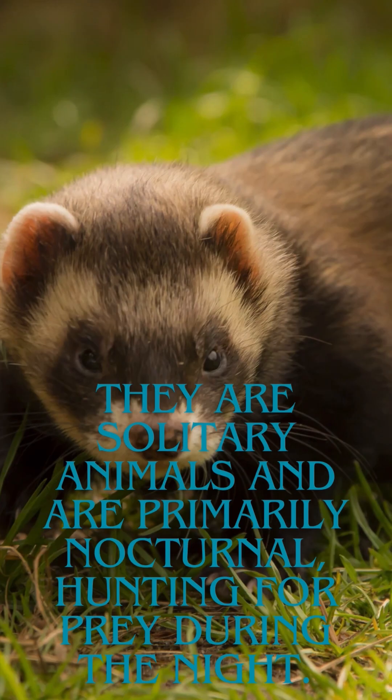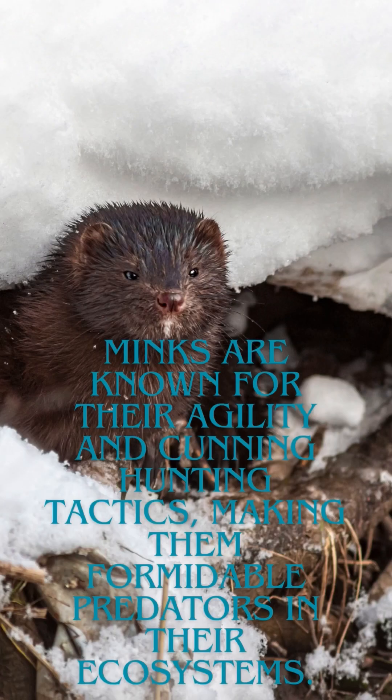They are solitary animals and are primarily nocturnal, hunting for prey during the night. Minks are known for their agility and cunning hunting tactics, making them formidable predators in their ecosystems.